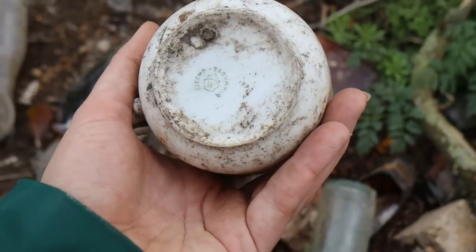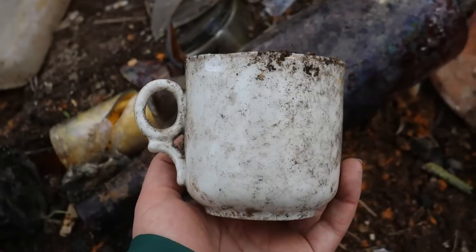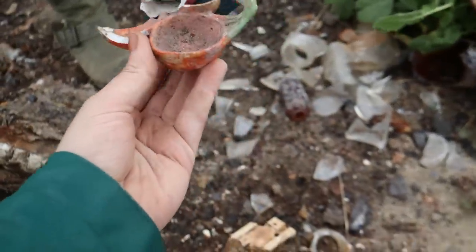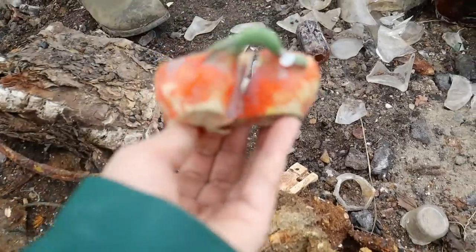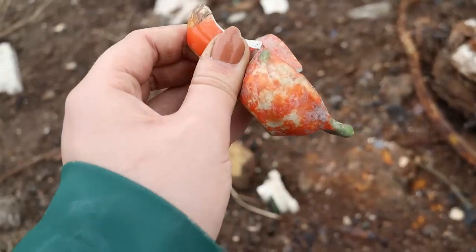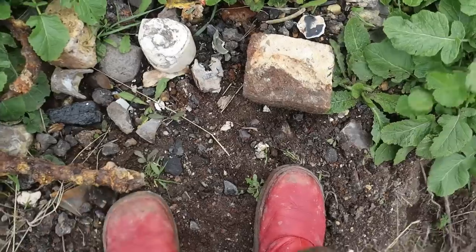It's a whole teacup and it says Czechoslovakia on the bottom. So it's a Czech cup — like all the Czech glass we find, but it's a Czech cup. And that's a shame. It's pumpkins, isn't it? I might have to try and rebuild it. They're pumpkins — it's got the vine of a pumpkin. I think it's probably a pumpkin.